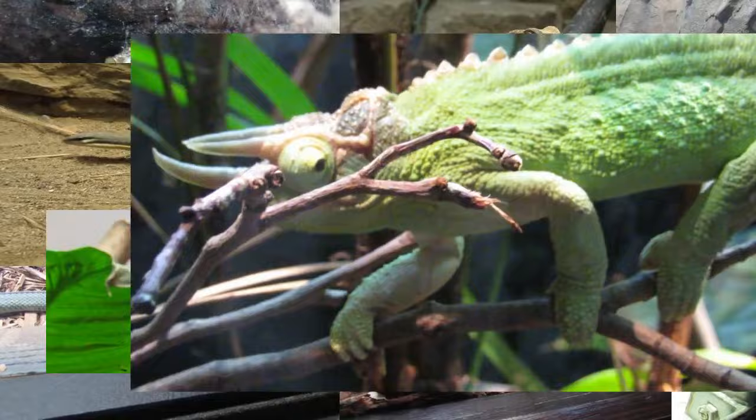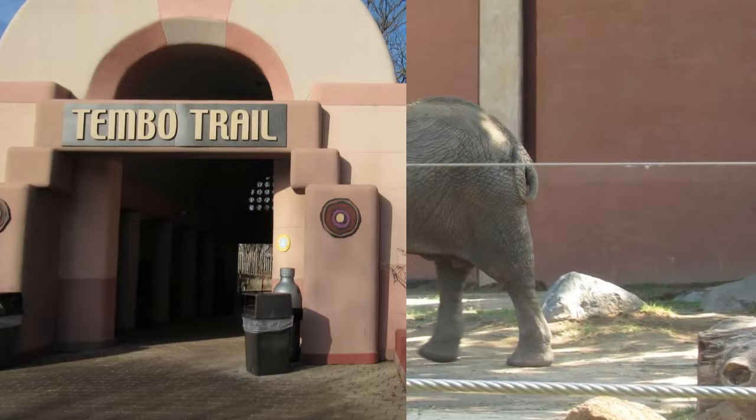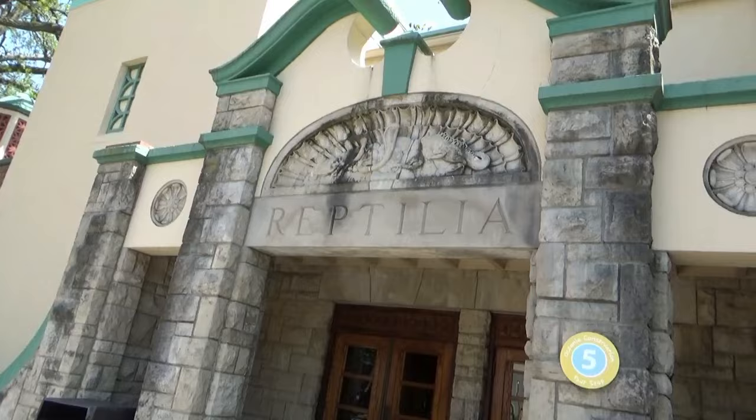Located in a dead-end plaza alongside the elephants and the Tembo Trail entry path is the stone-pillared entrance that dubs the building Reptilia, the scientific class name for reptiles.